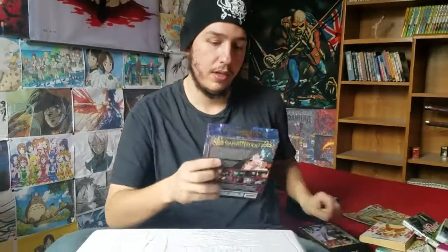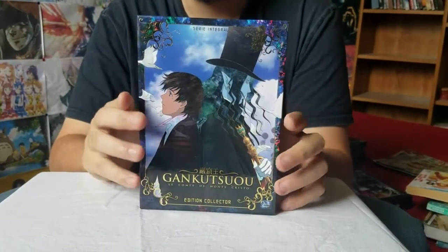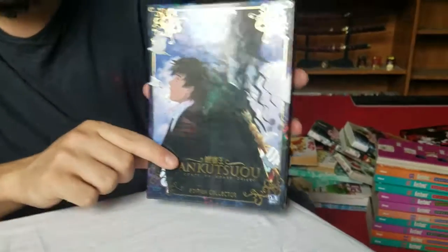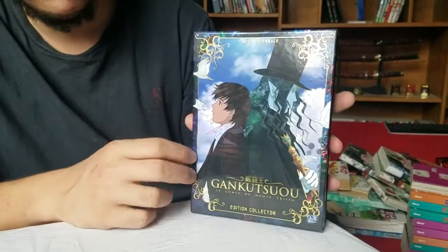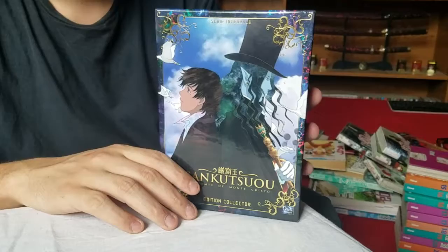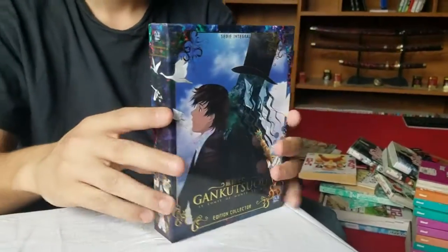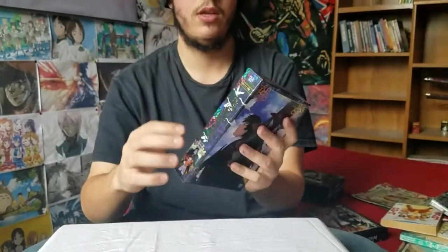Next is Gankutsuou — a very weird show, art style wise. If you've seen it or even a picture of it, the art is really something crazy. The cover might not look that interesting, but if you know the show and the story of the Count of Monte Cristo — the duality of the character, the Count and his alter ego — it's way better already. The back is once again show synopsis and stuff like that, so it's not very interesting.